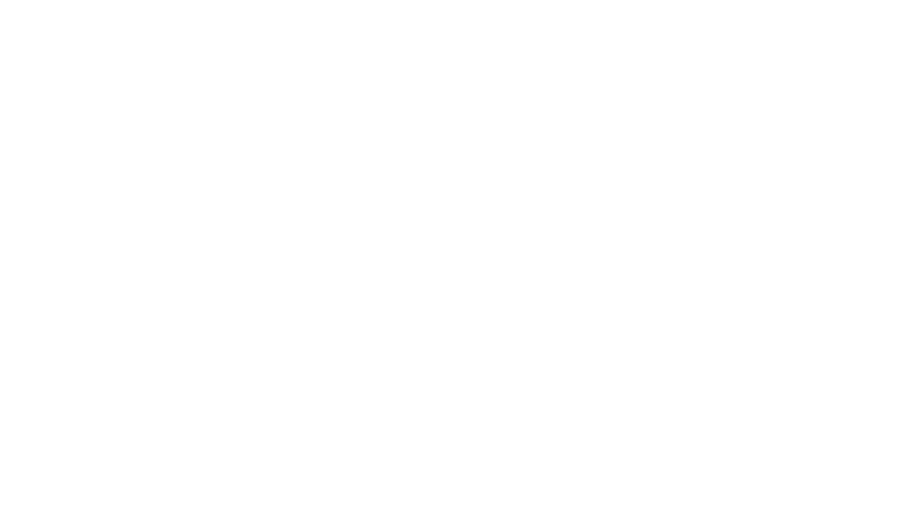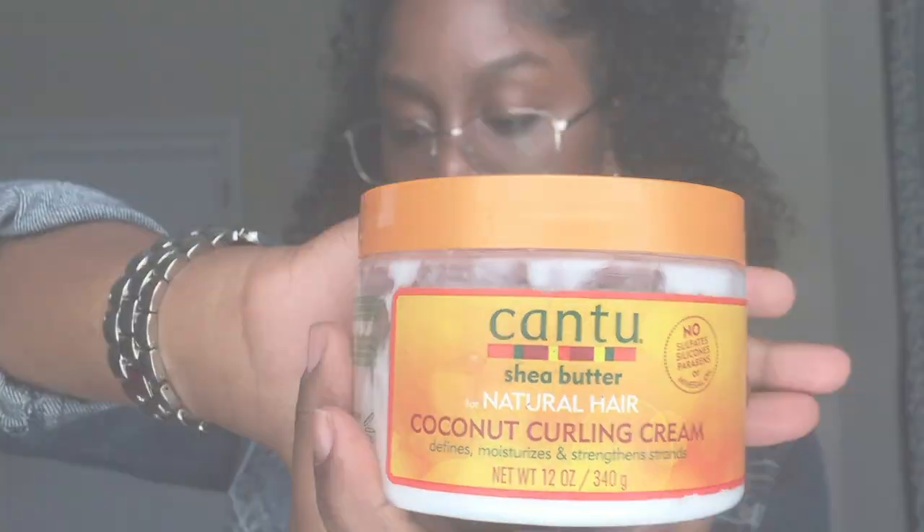The first thing I have is the Cantu Coconut Curling Cream — it says it defines, moisturizes, and strengthens strands. I'm not recommending this specific product necessarily, just recommending curly creams as a type. This one has a really thick consistency, so if you have thick hair I'd definitely recommend it. It lays your hair down, the heavier products weigh your hair down so you have no frizz, and you can go to school or work without worrying about your hair.